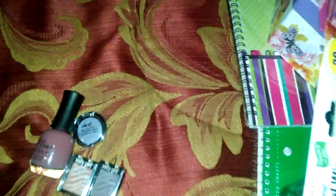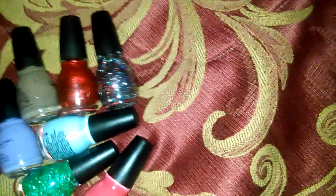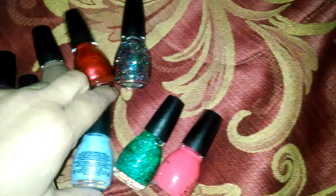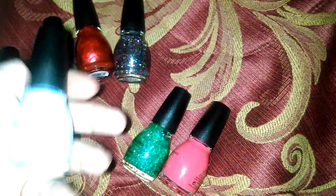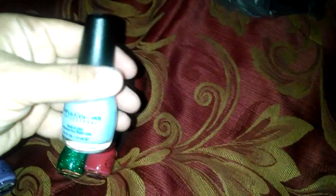That was my haul from Sally's. Then I lucked out at Walgreens and found tons and tons of polish — their Sinful Colors were on sale for 99 cents, so I loaded up, guys. I do have some more but I've already put those away. Of course you'll see these in the seasons that we tend to wear them.